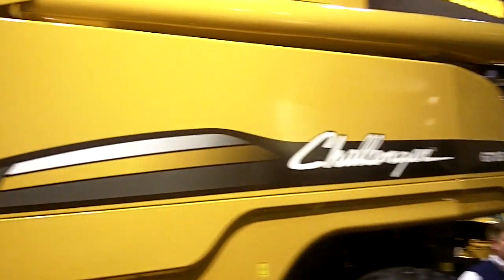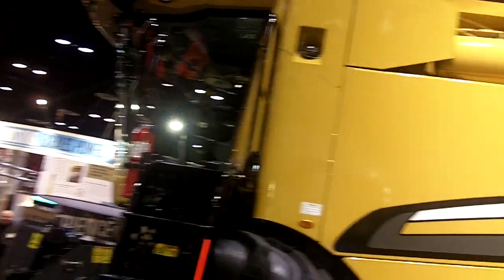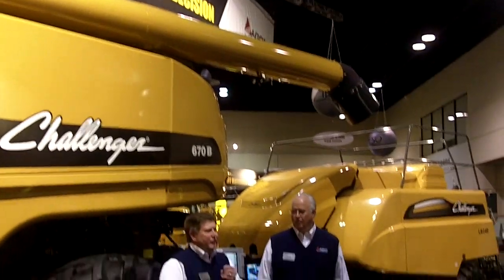Today we're introducing a concept unit, an R&D product, which is a combination of a combine and large square baler used for the collection of biomass. The unit is shown this fall in production, harvesting corn cobs and also the MOG — the material other than grain — that goes with the corn cobs. We have shown it and will continue the pursuit of collection of biomass not only for the ethanol industry,